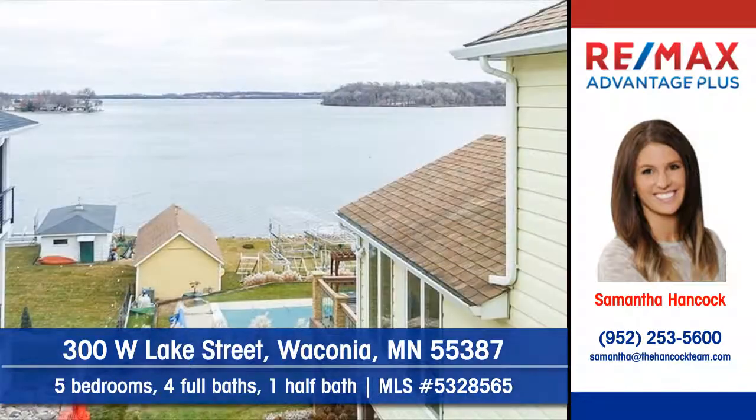To arrange your personal showing, contact Samantha Hancock of Remax Advantage Plus today.